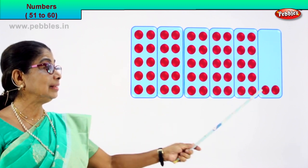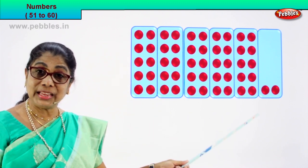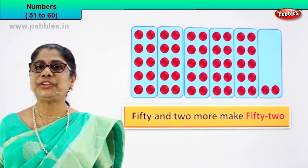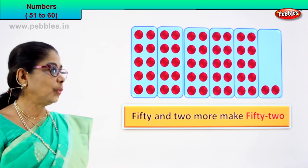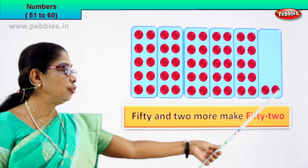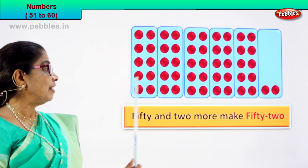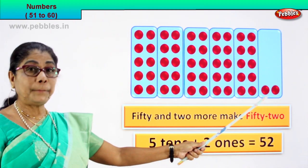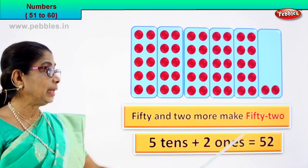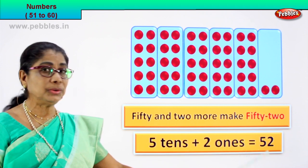So you have tens here, you have ones here — fifty-two. So fifty plus two is equal to fifty-two. That's how we read: fifty and two more. Fifty and two more make fifty-two. That is five tens plus two ones. Five tens plus two ones is fifty-two, equal to fifty-two.